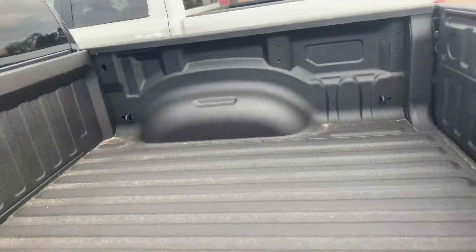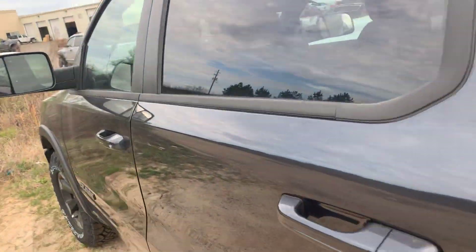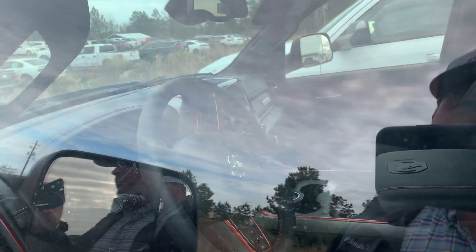It has a spray-in bed liner here. This one's fully upgraded with all the leather and everything — I'll show you that through the window. The red leather inserts with a red leather steering wheel.